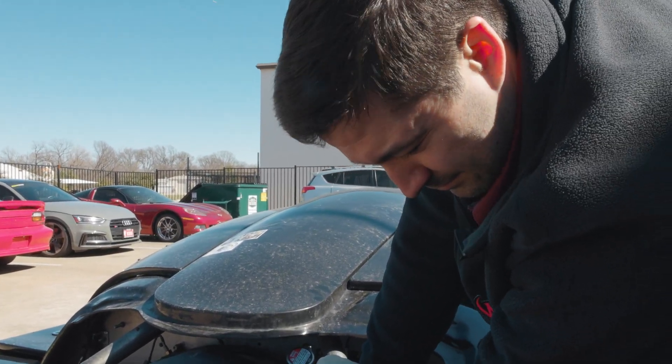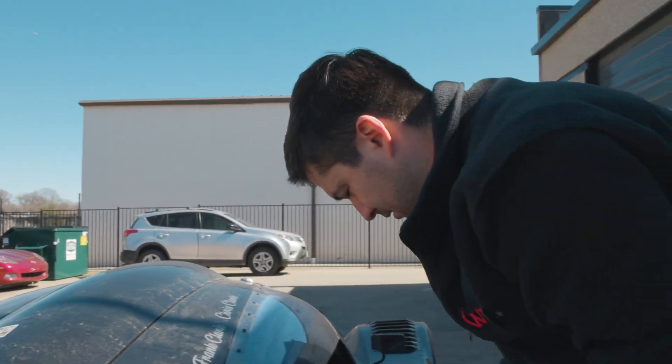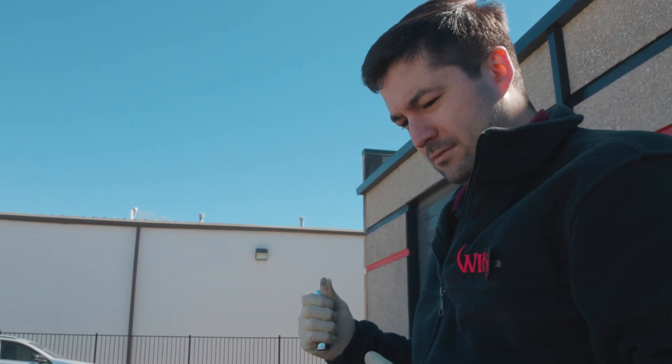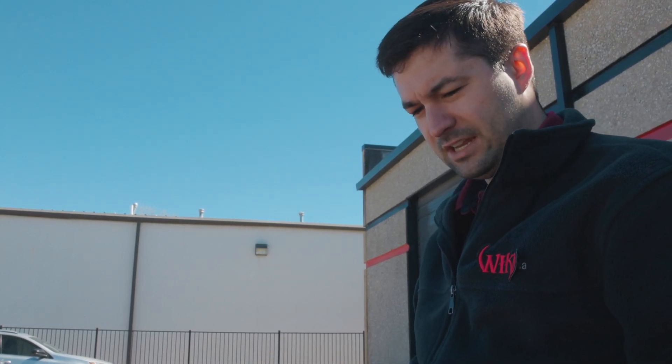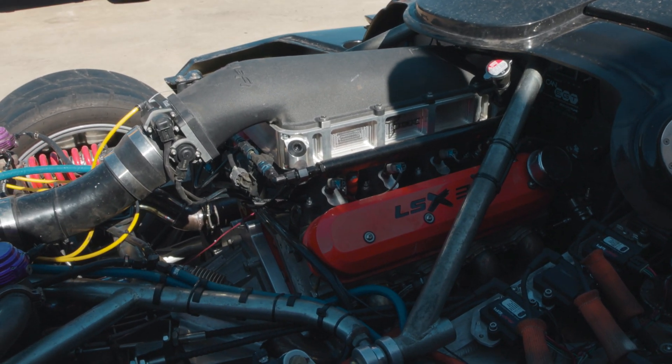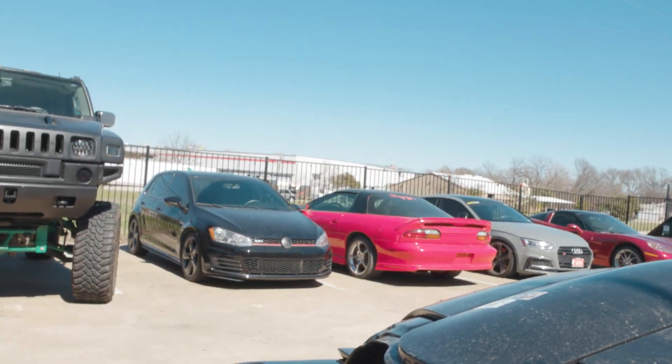First time he came in just for a tune, something broke — I think a valve spring or a rocker arm, something in the top end started making noise. They took it, fixed it, did the race, and finished. Now it's back for the real tune. This is the same engine we tuned before — he hasn't blown it up since. Not yet — until we add more boost.